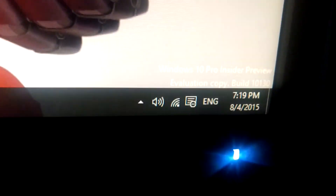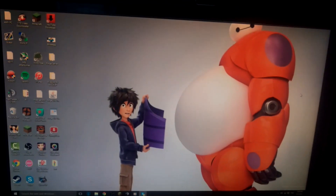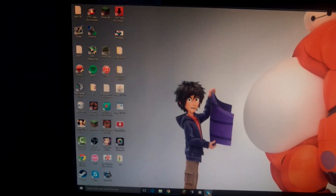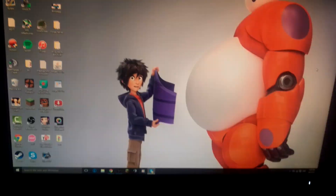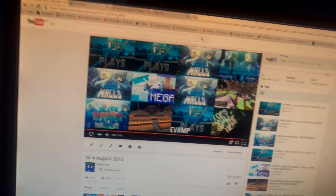On my computer I'd usually have Minecraft open here. I'm using Windows 10 Pro Insider Preview, evaluation copy build 10130. My desktop background is Baymax and Big Hero 6. On Google I've got YouTube open.